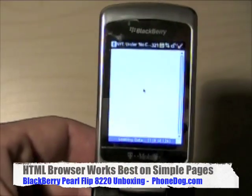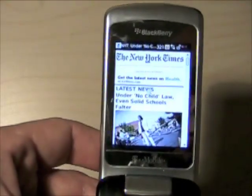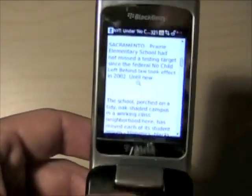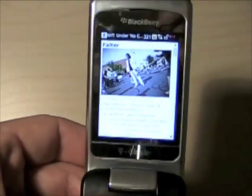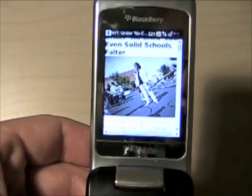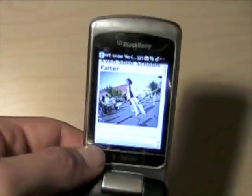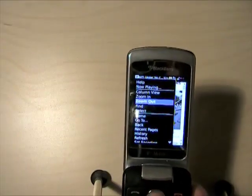It's a full HTML browser. It obviously defaults to the mobile version because more websites are getting smarter about detecting if you're looking at the page from a mobile browser or a computer. You can zoom in. There's the clock I was talking about - that'll happen sometimes when you're asking the processor to do something. We'll zoom back out.